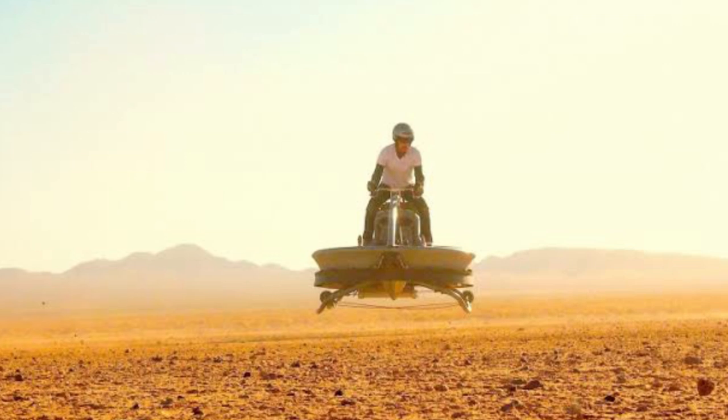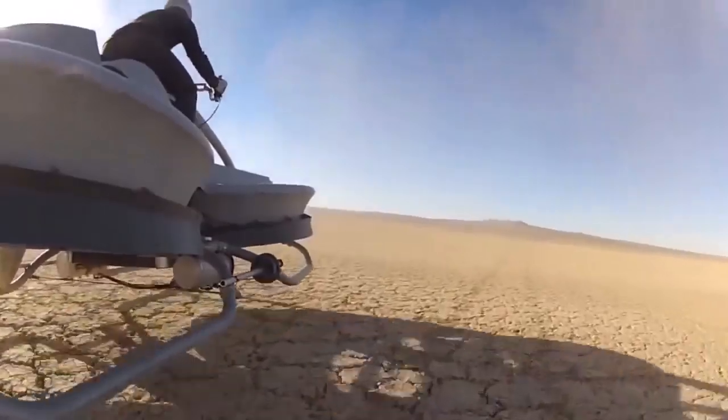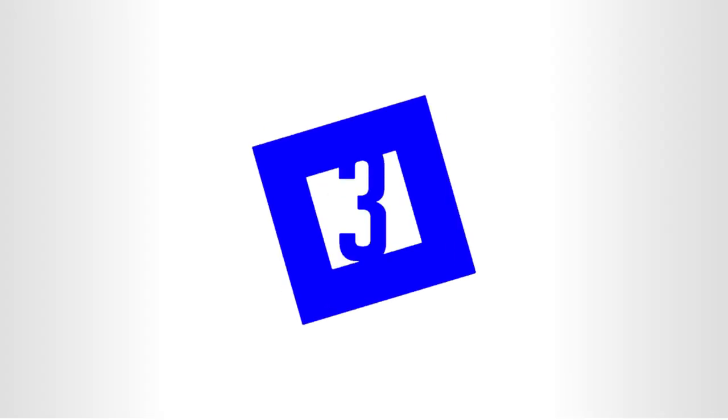As wicked as this machine sounds, it does have very practical purposes. It could even be used by search and rescue crews, border patrols, and first responders. Number three.